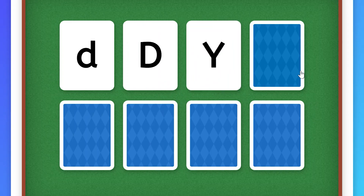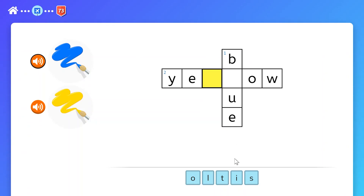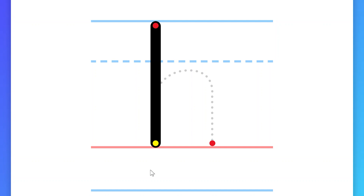With this course, we even support students at level A0 with modules that cover numeracy and literacy. This is designed to help those with no prior knowledge of the Roman script.